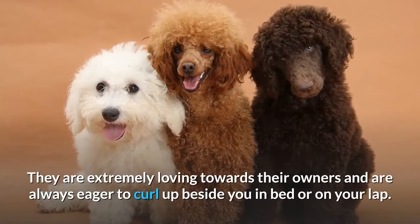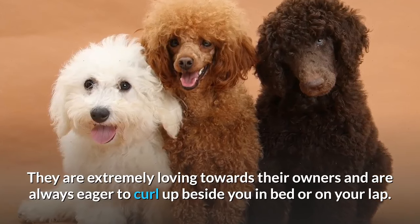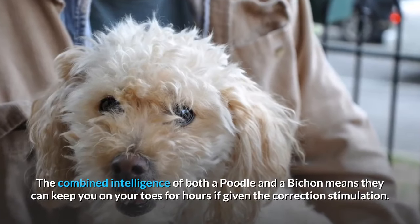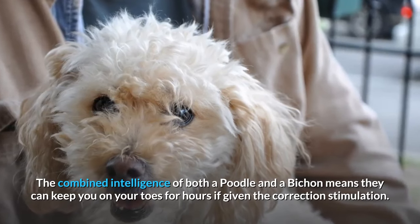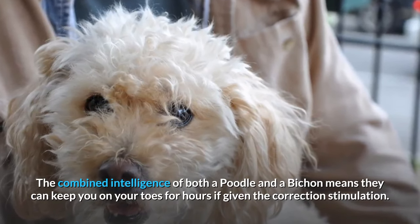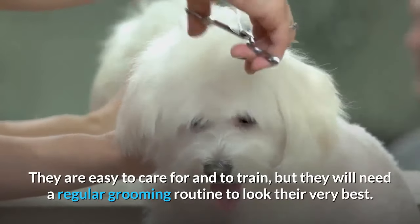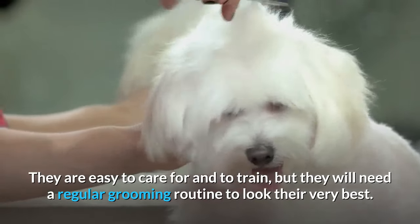They are extremely loving towards their owners and are always eager to curl up beside you in bed or on your lap. The combined intelligence of both a Poodle and a Bichon means they can keep you on your toes for hours if given the correct stimulation. They are easy to care for and to train, but they will need a regular grooming routine to look their very best.